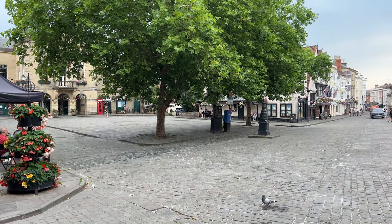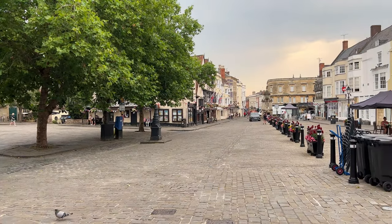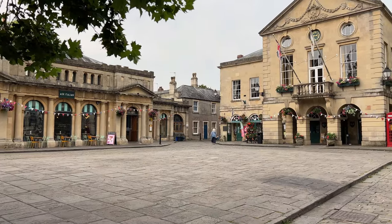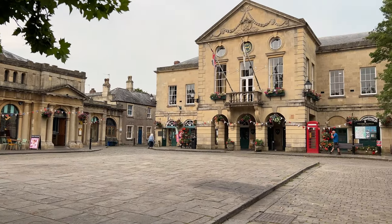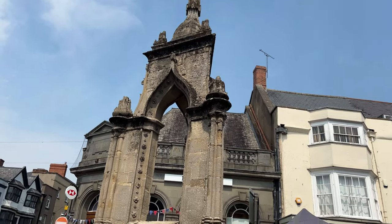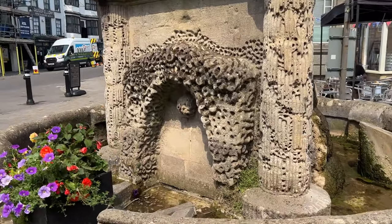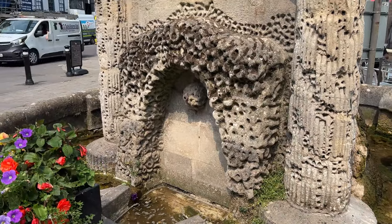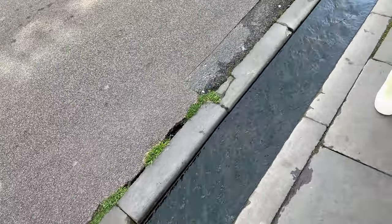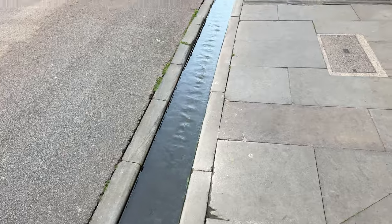This is the central area of Wells that is full of stalls on market day. And here, off the market square, is the lovely town hall. This is a public drinking fountain where they source the water from the Wells — the springs nearby. You see these little channels here? When it's been pouring with rain, these run with water from the Wells. All the way through Wells, there are little streams.